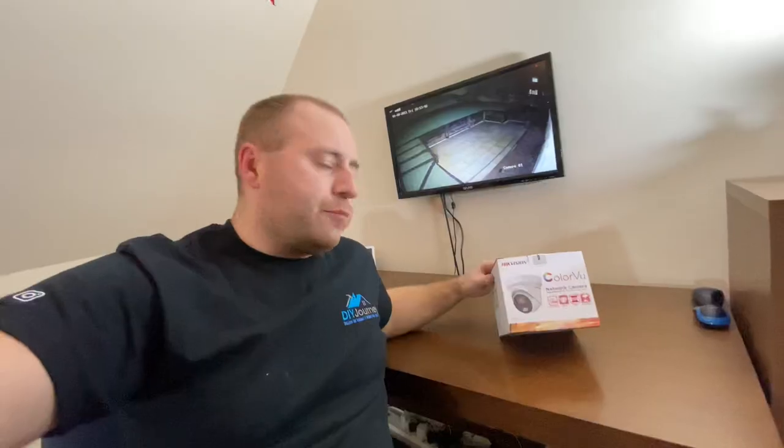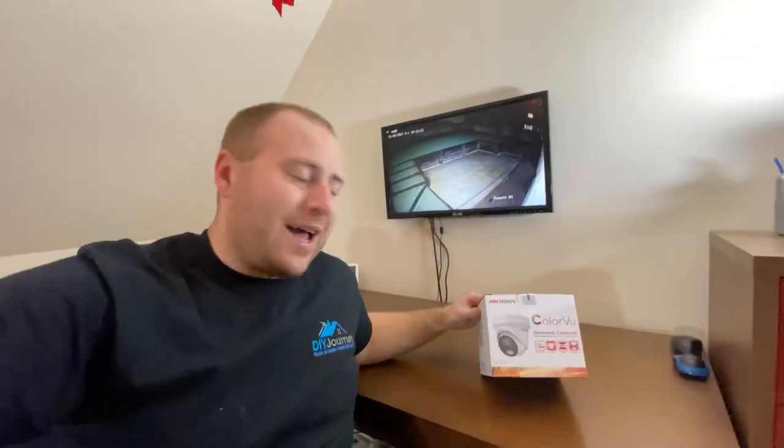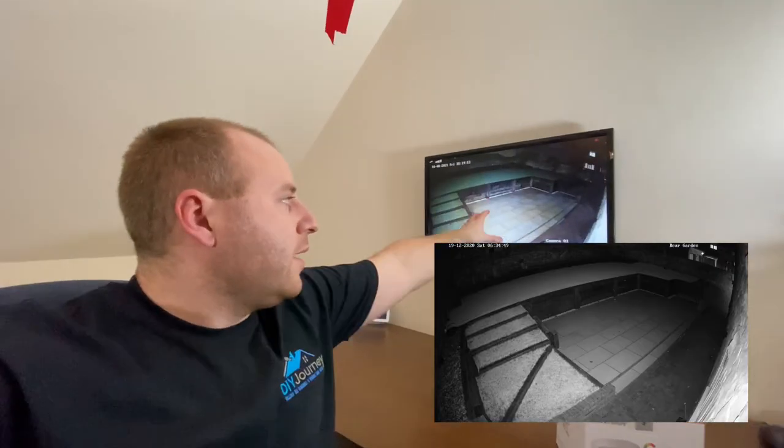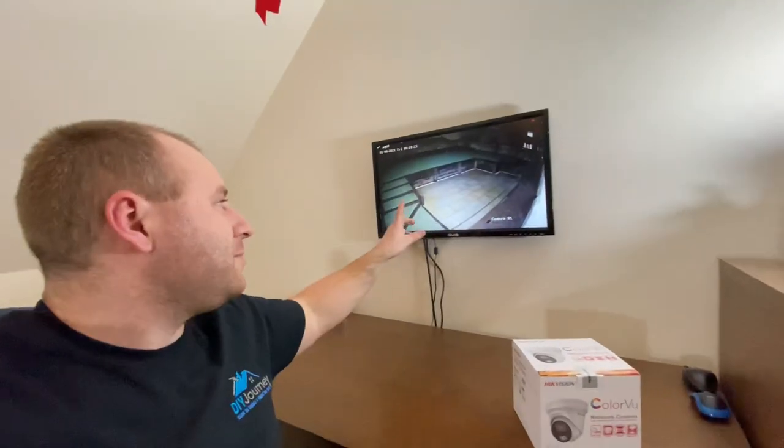That's what I want to do in this video. I've purchased specifically for this test a Hikvision 4 megapixel second generation Color View turret camera, and this is a like-for-like swap for the 8 megapixel Powered by Dark Fighter that I have around the rest of the house — I have five of them. What I wanted to do with this video is replace the one over the rear garden, the 8 megapixel, with the Color View camera. As you can see, we have a color image and it's pitch black outside.